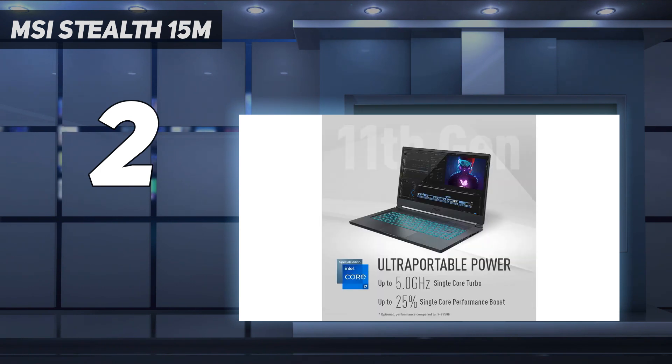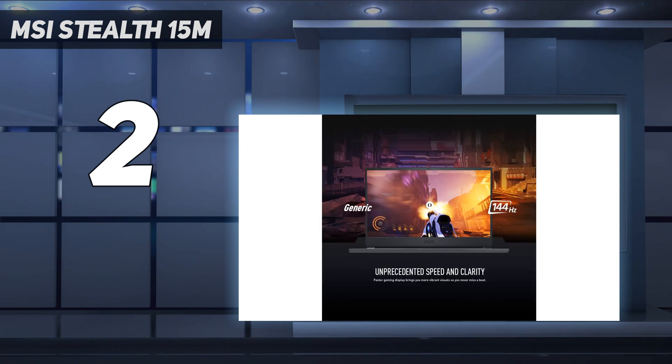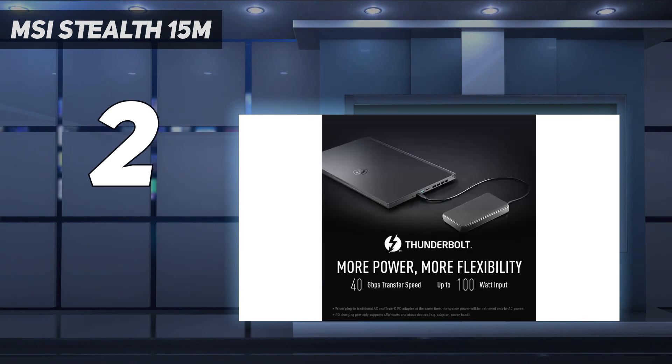However, the ROG Strix G17 does come with an AMD Ryzen 7 5900HX processor, so if you want an AMD-based CPU, that might be the better option for you.